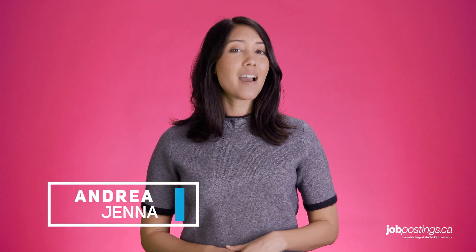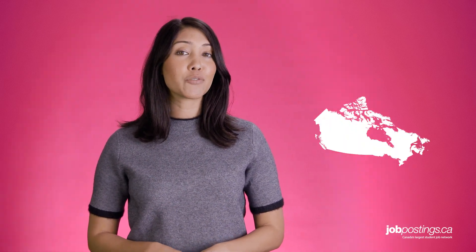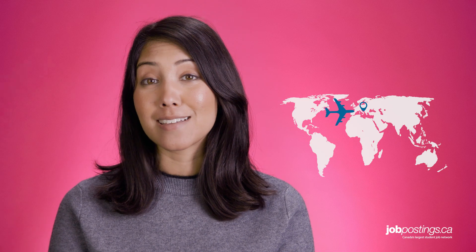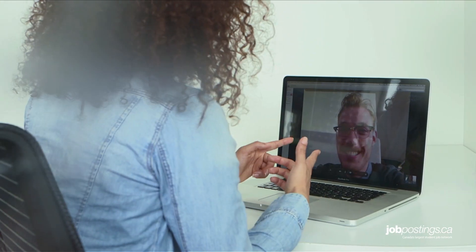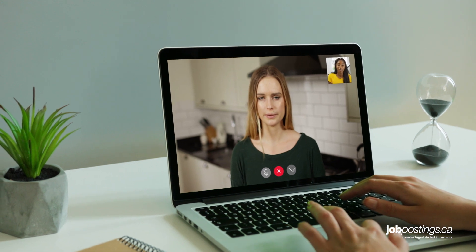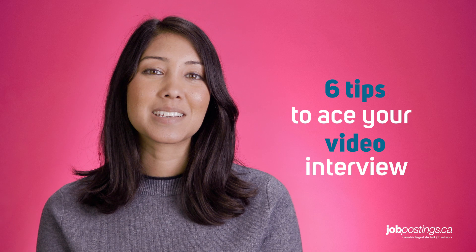Hi everyone! With the job market as competitive as it is these days, there's a solid chance that you might find yourself interviewing for a job in another city, province, or even country. And thanks to today's technology, you no longer have to fly out to take these interviews — that's where the video interview comes in. In fact, the Skype or FaceTime interview has become a standard for a bunch of HR departments. Though messing up a video interview can happen just as easily as messing up an in-person interview. That's why the JobPostings.ca team put together these six tips to consider to make sure you crush it at your next Skype interview.